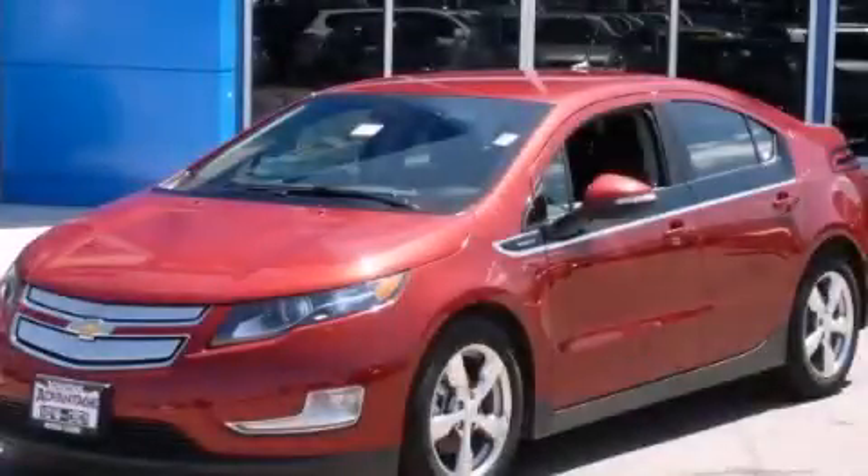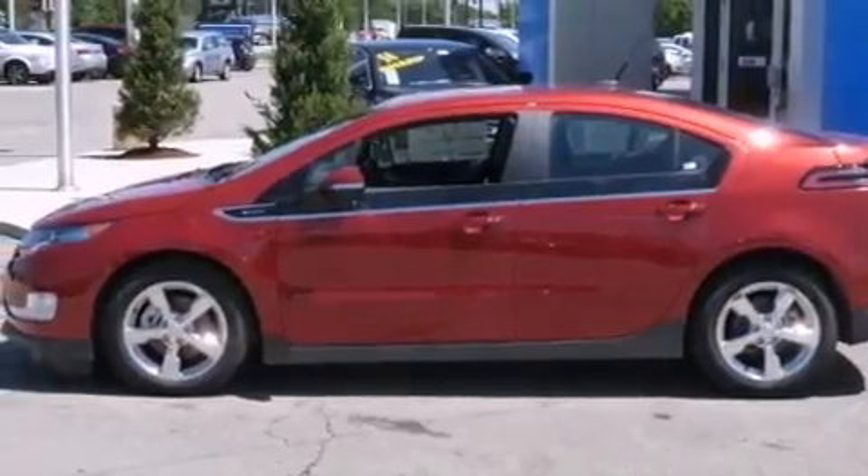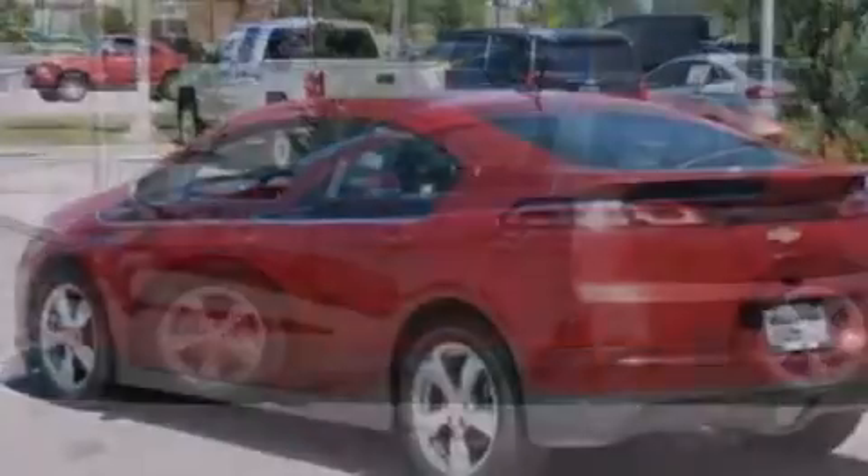This is a brand new 2014 Chevrolet Volt, driving a statement. It features a 1.4-liter four-cylinder engine and an automatic transmission.